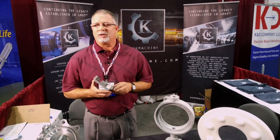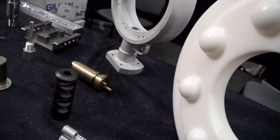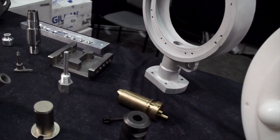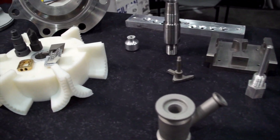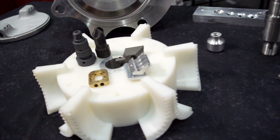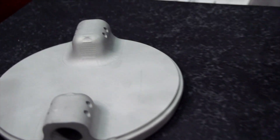We work currently two shifts at a time. A typical request from our customer base would be: do we have the capacity to run onesies, twosies, prototypes, small quantities, or sometimes they want to know if we can handle large quantities up to 2 to 10,000 parts. And the answer is yes — we're equipped to do all of the above.